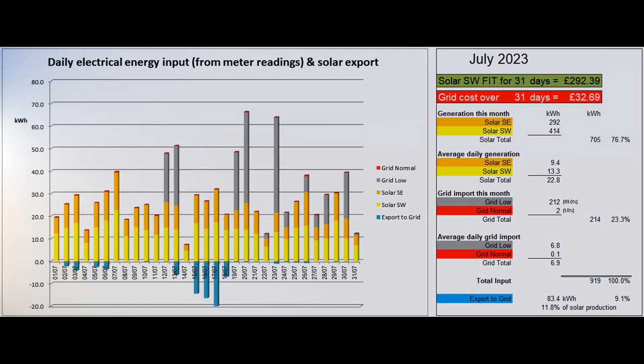According to the Tesla app, 83.4 units were exported to the grid, which was 9.1% of the total electrical energy coming in and 11.8% of the solar energy produced. Most of that export was while we were away in Cumbria visiting family, missing out on some of the sunniest days of the month at home. The solar contribution to the month's electricity input was 76.7%, a lower figure than usual for the month of July.